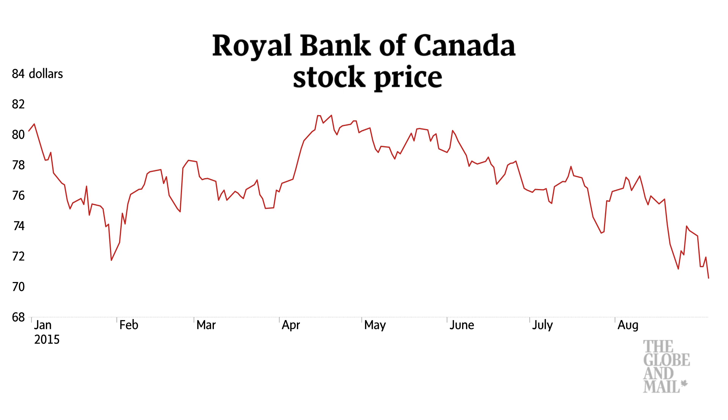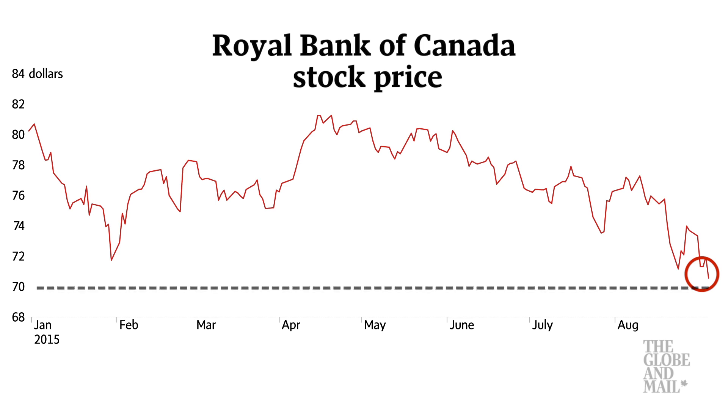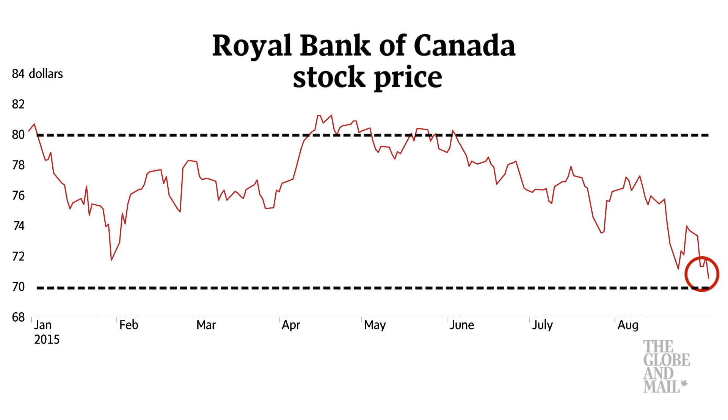Turning to the year-to-date chart, the stock price began the year just over $80, drifted down to the $71 range, and then recovered right back up above $80. The price has steadily declined since then, back down near the $70 level. As you can see, the share price appears to be trading within this $70 to $80 price band.